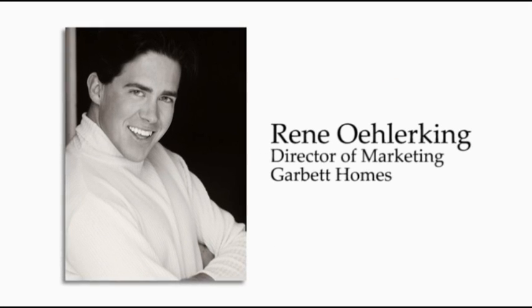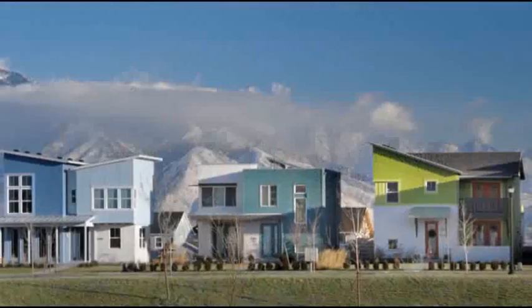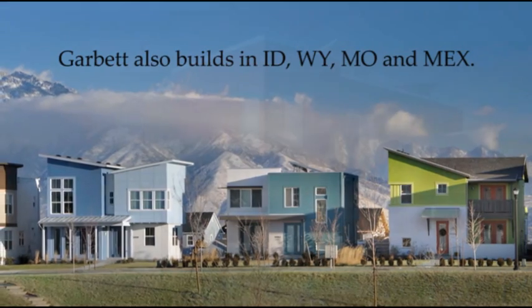We build single-family homes as well as townhomes, apartments, and condos, and we build primarily in the Salt Lake City, Utah market.